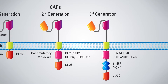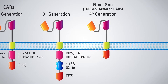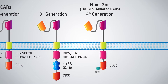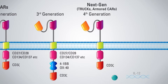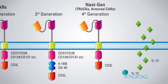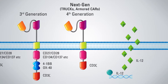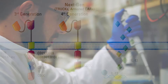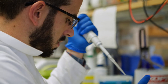The fourth generation of CAR constructs, sometimes referred to as next-generation constructs, consists of similar co-stimulatory domains to the previous generation but adds factors that help the cell propagate, such as interleukins, cytokines, or other co-stimulatory ligands. This generation of CAR constructs is still being investigated in preclinical studies, but the hope is that they will result in better effector functionality and improved persistence in the patient.